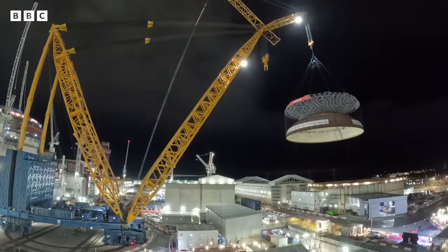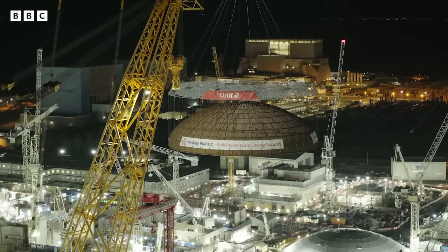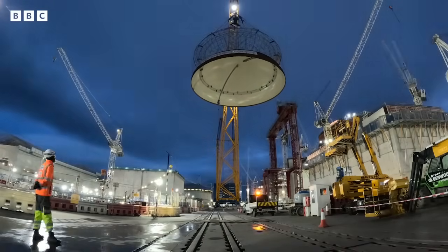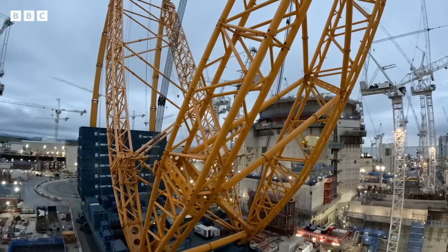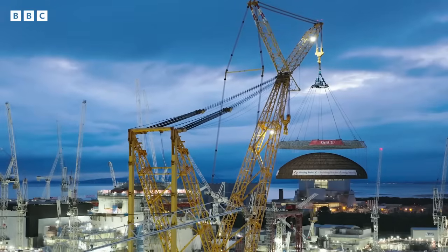Small reactors should be quicker and less expensive to construct than traditional large ones, like that being built at Hinkley Point C in Somerset. At the moment, only 13% of the UK's energy comes from nuclear. The aim is to treble global capacity by 2050. Small reactors can help to do this and, it's claimed, eventually bring down energy prices.